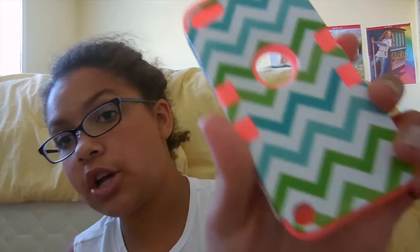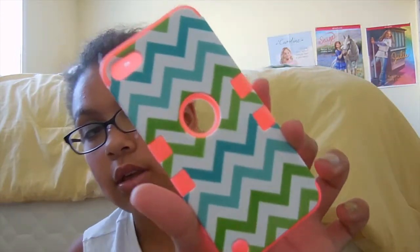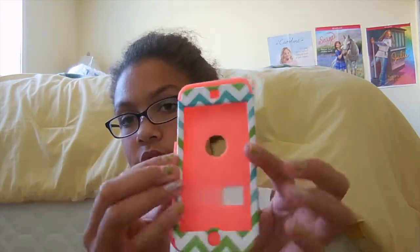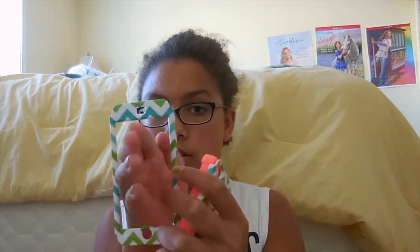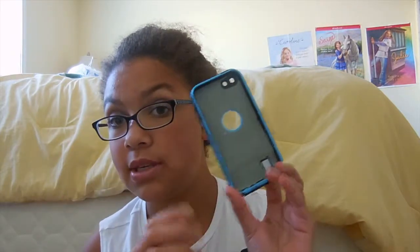It has a chevron print — blue and green with a pink border — and here's the front, which is just the main spot of your iPod. As you can see, you can put your hand through it, so it doesn't have a protector on it, but that's okay because I got a screen protector for my iPod anyway. That is the first case.